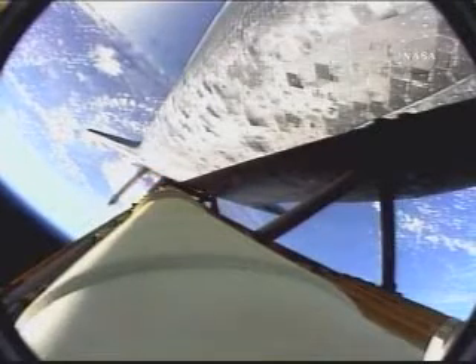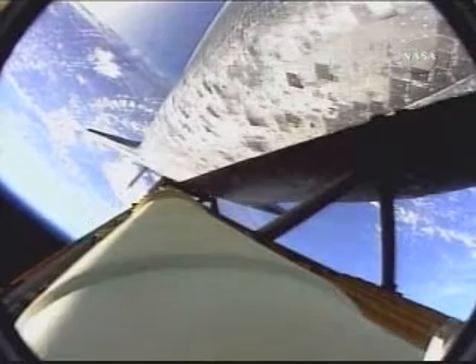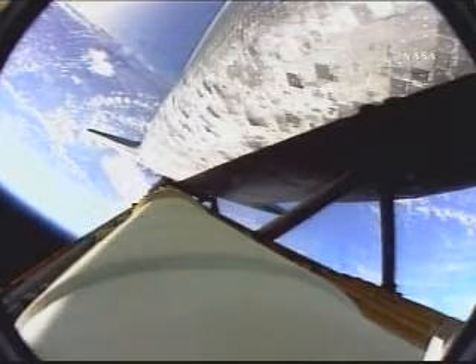1 minute 45 seconds into the flight. Discovery, 22 miles in altitude, 23 miles downrange, standing by for solid rocket booster separation. Booster officer, confirm staging — a good solid rocket booster separation.